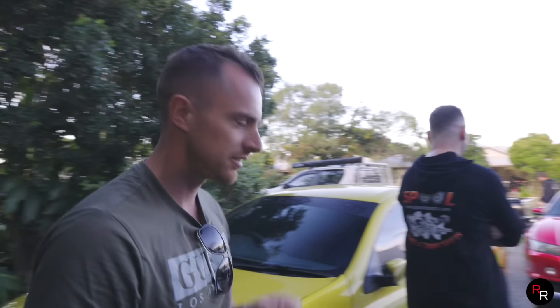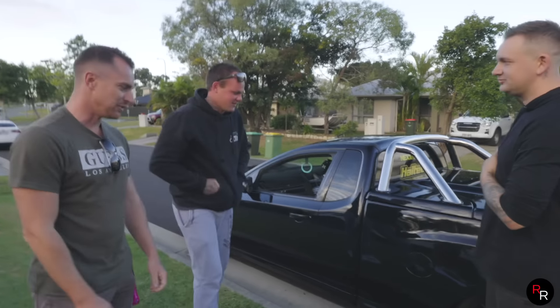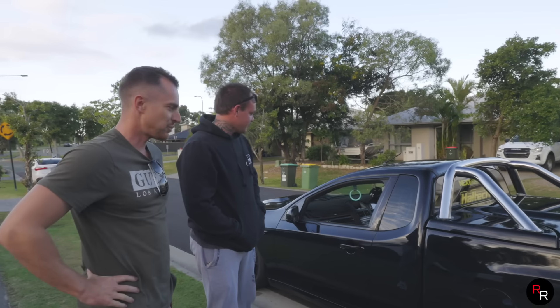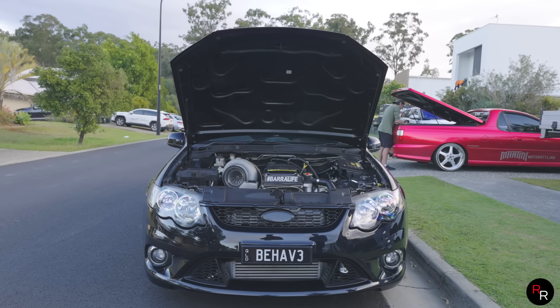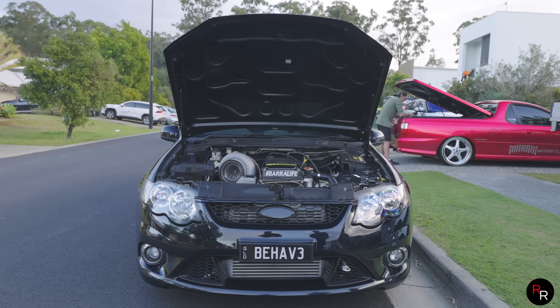Pretty similar to what Damien's FG is - which is actually the car we're going to review today. It was just cool to experience that thing and see where it all happens. Damien was really cool about bringing his ute over. Another project we did about six months ago - 1300 horsepower wheel FG manual ute. Let's go look at this thing!